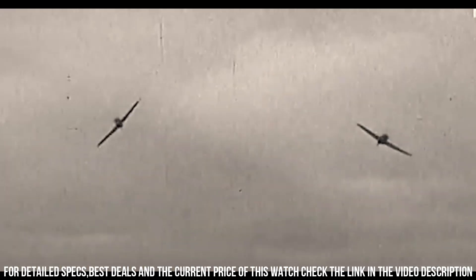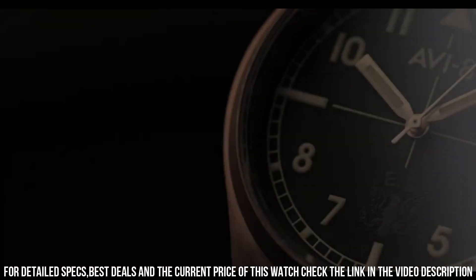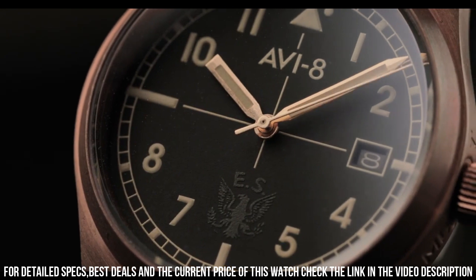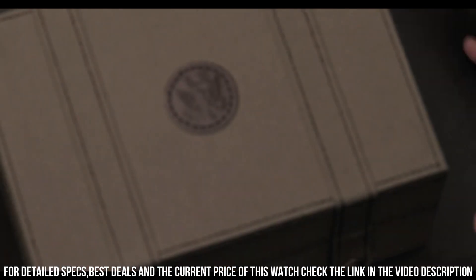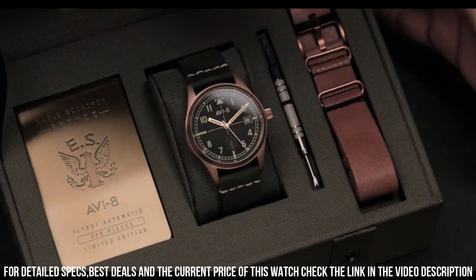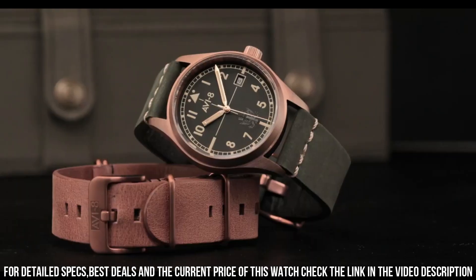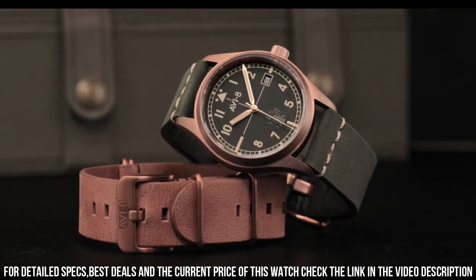The AV-4075 is powered by an automatic movement, which provides accurate timekeeping and a power reserve of up to 40 hours. The watch also features a genuine leather strap with contrast stitching, which adds to its vintage and aviation-inspired look.